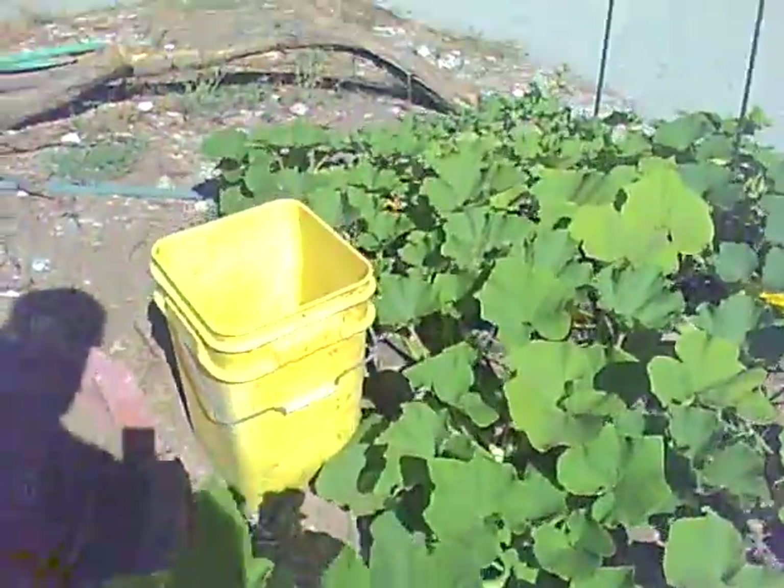Also, the patty pan squash — there is a bona fide patty pan squash, and there's a couple more in there, littler ones. Actually, it looks like there should be quite a few.